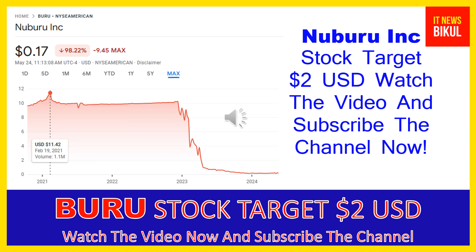Hello friends, today I have taken a very good stock for you that will give you very good returns in coming days. That stock is Nuburu Inc. Friends, BURU stock is now trading at 17 cents USD level on May 24th, 2024.